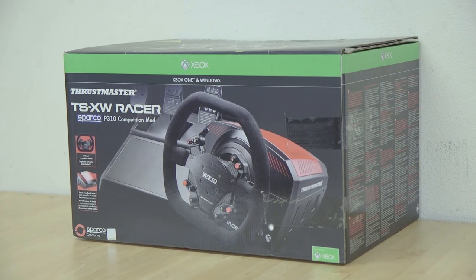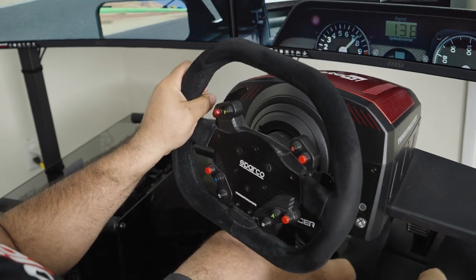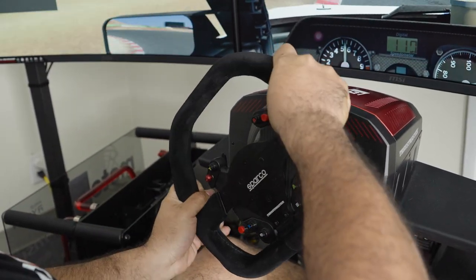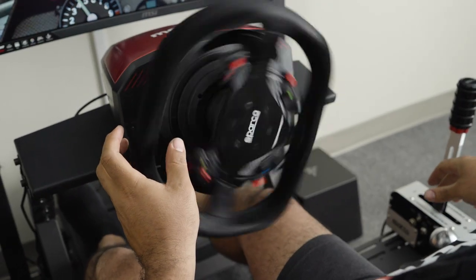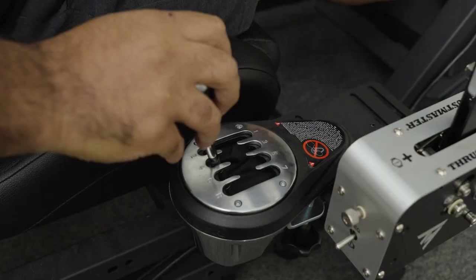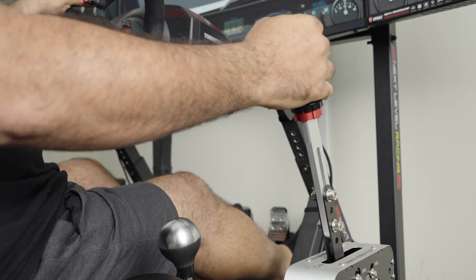The steering wheel we have is the Thrustmaster TS-XW racer wheel. This thing communicates road feedback very much like you would feel when driving a race car. You can find yourself fighting the wheel in dogfights against other drivers, or maybe just where you're trying to fight the road surfaces going around a corner. The pedals, shifter, and e-brake are also from Thrustmaster, which enhance the experience.